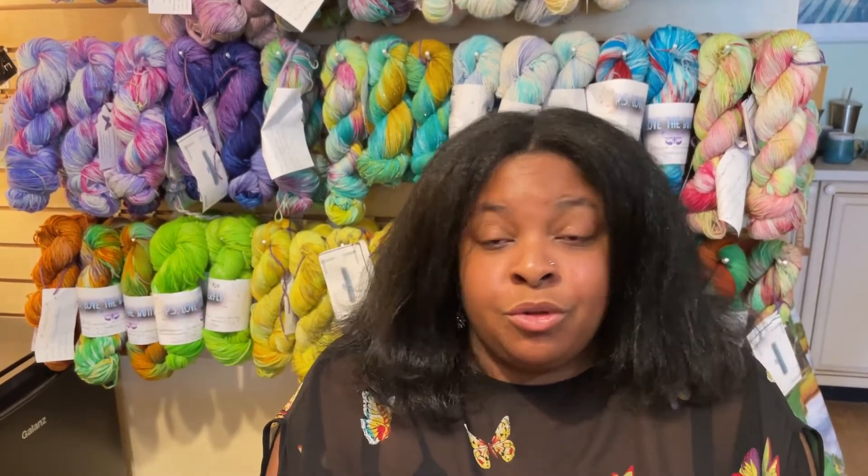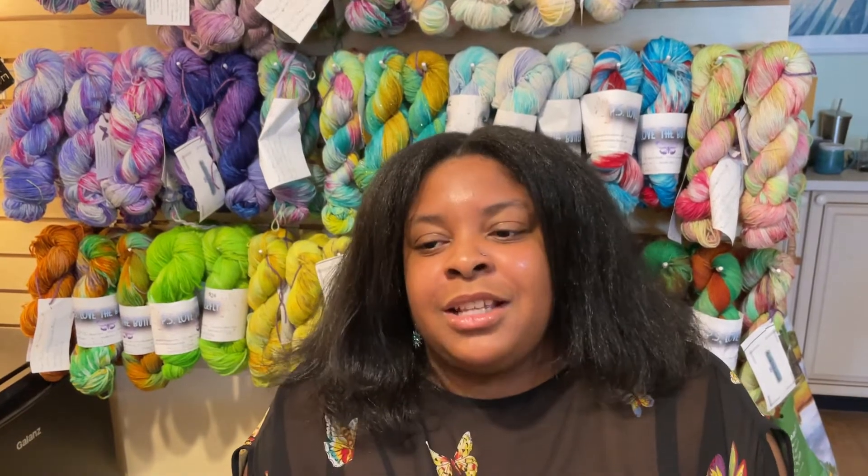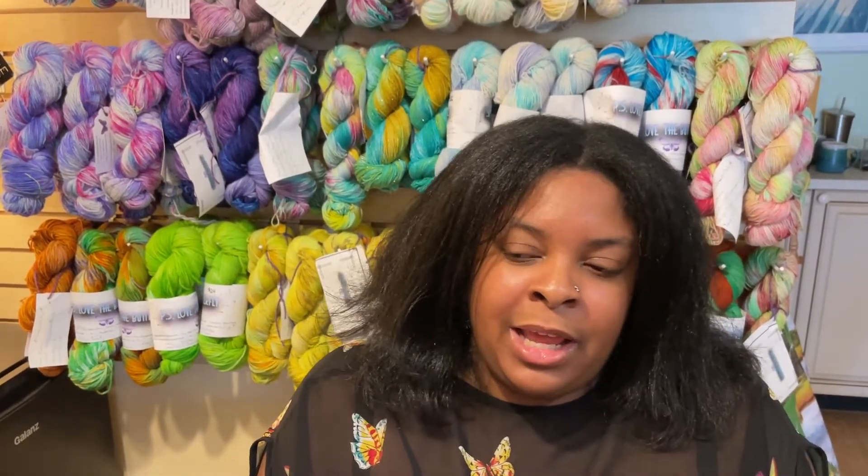What other types of crafting or making do you do? I do spinning. Aside from dyeing, I'm also a baker, I draw, I paint — I do a little bit of everything. I'm just a crafter and an artist at heart.